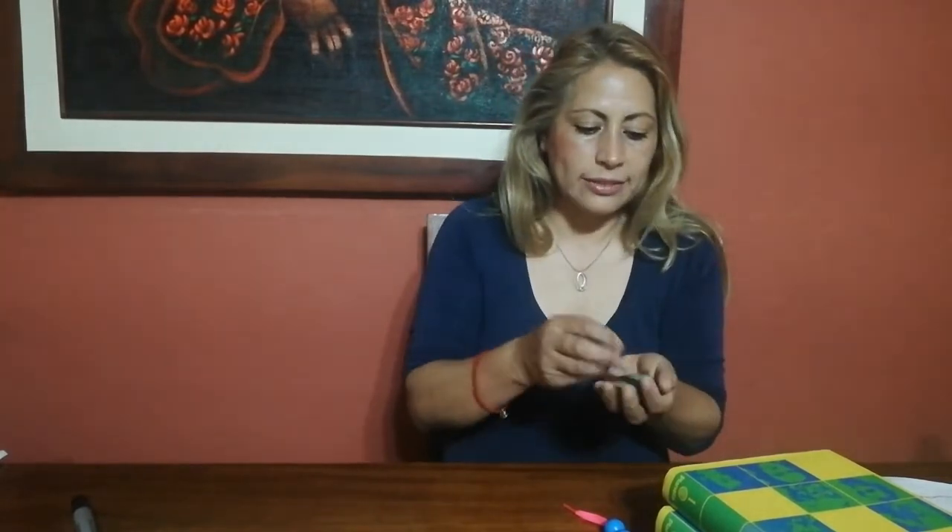You can count different objects at home. For example, tazos. Do you have tazos in your toys? I have some tazos. Let's count with me. One. Two. Three. Four. Five. Six. Seven. Eight. Nine. Ten. I have ten tazos in my hand.